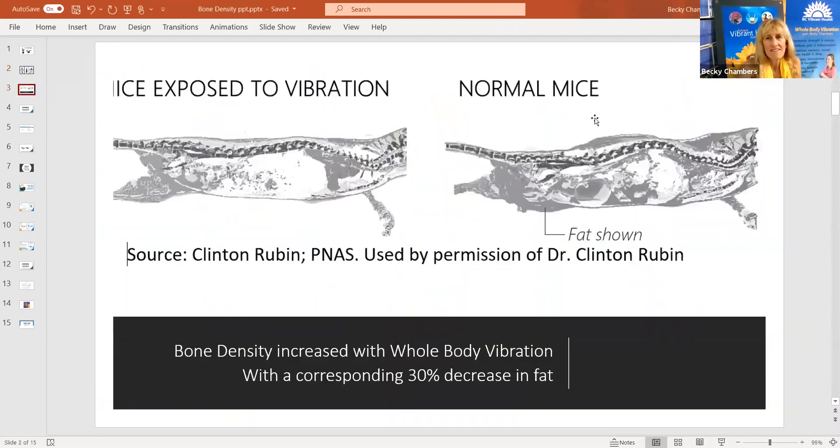This is a great slide, very encouraging. The mice on the left got vibration 15 minutes a day for 15 weeks, and the mice on the right did not get vibration. The dark areas are fat, and you can see that the mice that got the vibration have a lot less fat — they just sat in a bucket on a vibration plate. The mice did not have to work out to lose weight, and they increased bone density corresponding to the decrease in fat.